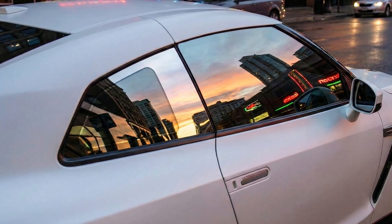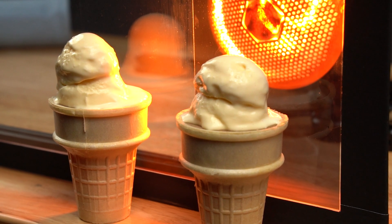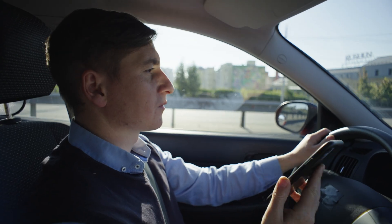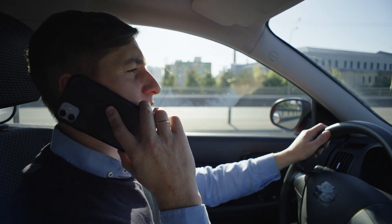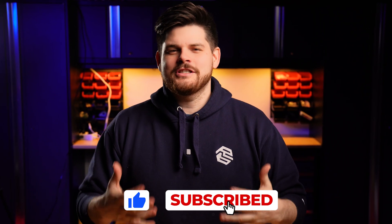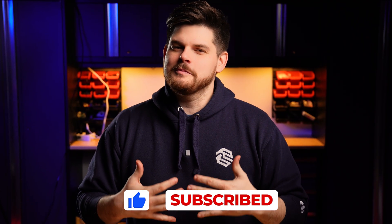In summary, if you're opting for a metallic tint, you'll have better heat performance than a dyed tint, but at the cost of cell service. So next time you're in a very important meeting with your metallic window tints, make sure to roll down that window. If you like testing videos like this, please hit that like button and subscribe — it helps us tremendously.